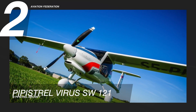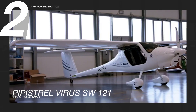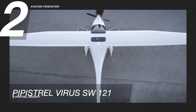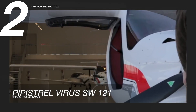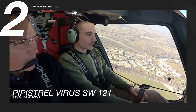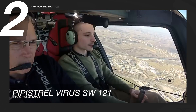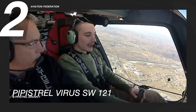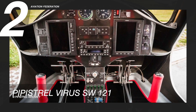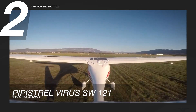Flying at number two is the Pipistrel Virus SW-121, developed by Slovenian light aircraft manufacturer Pipistrel. This light aircraft has a maximum speed of 163 knots or 301 km/h and a maximum cruise speed of 120 knots or 222 km/h. Powered by a Rotax 912 S3 with 100 horsepower, this model can be used for pilot training or personal travel. It comes as a two-seater aircraft equipped with a dual-screen cockpit, dual-redundant air data, attitude and heading reference system, and a full-featured two-axis digital autopilot. Its flaps and air brakes are designed to ensure a safe landing on short runways.